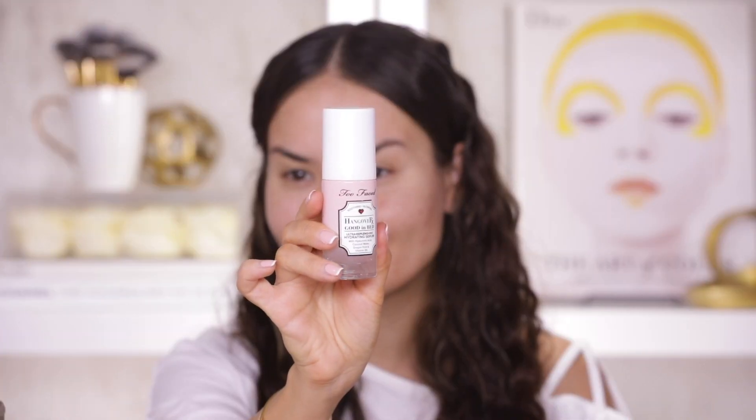The first thing I am going to apply to my face — something I like from Too Faced — is their Hangover Good in Bed Hydrating Serum with hyaluronic acid, coconut water, dragon fruit and vitamin B5. I like this one because it's a very lightweight serum, looks like a clear jelly basically, absorbs and evaporates really quickly. It gives your skin a dose of hydration without the oily greasy residue, which my oily skin loves, and I can actually wear it under makeup.